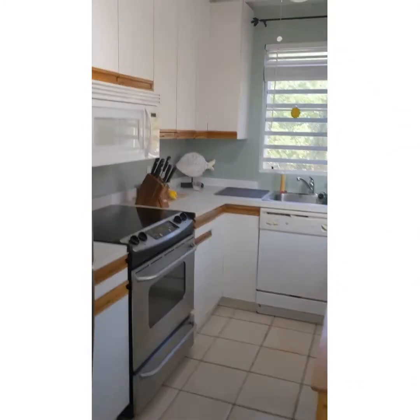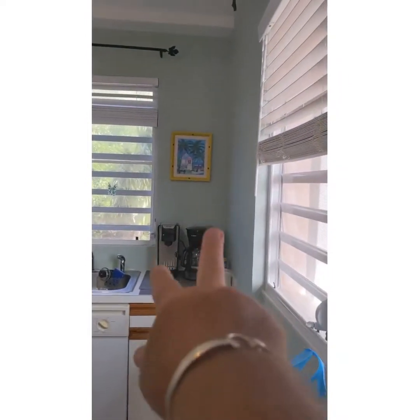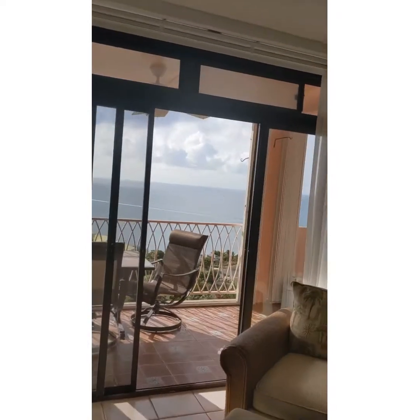Stainless appliances, microwave, dishwasher, coffee pots — everything you need for the vacation guests. Split AC on the wall there and we'll take you out to this view real quick.